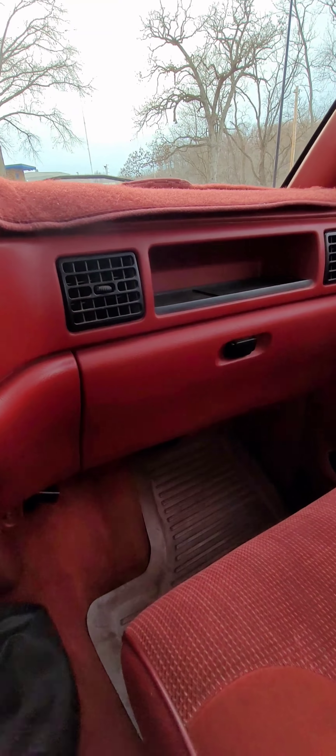Handcook USA tires, load range E. It's a really nice truck. I've driven this truck to Texas two or three times, to Virginia several times. This thing has never let me down.